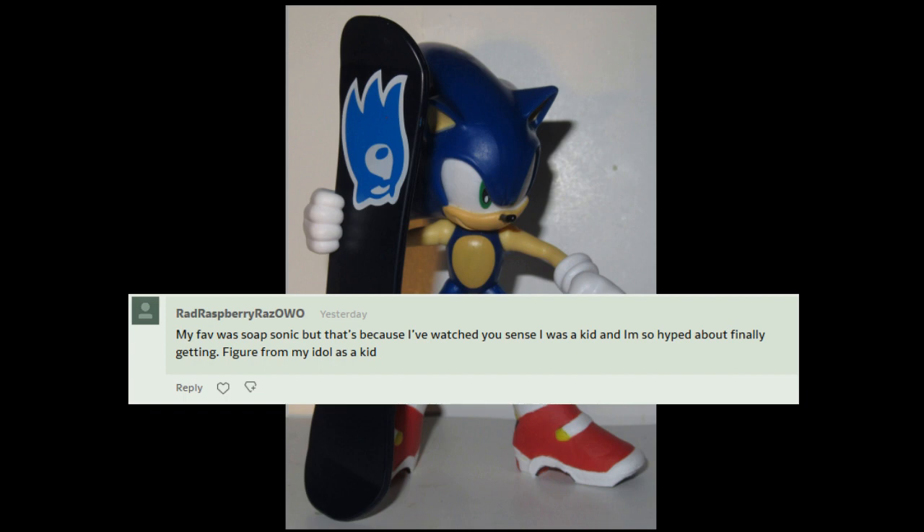It is kind of weird to think that I've been at this for 10 years, and there are people who are legal adults now who literally grew up watching me. That's still kind of a bizarre thing to think about.